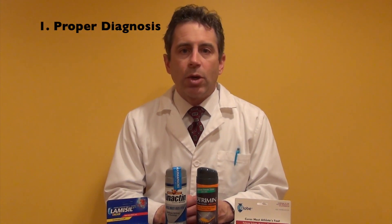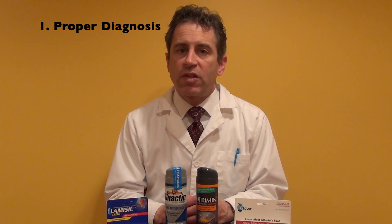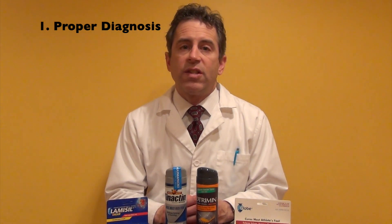The treatment of athlete's foot has three key components. The first is you must have a proper diagnosis. If you're uncertain as to whether you have athlete's foot, you should see your own doctor, especially if you have any medical conditions that lower your immune system such as diabetes.